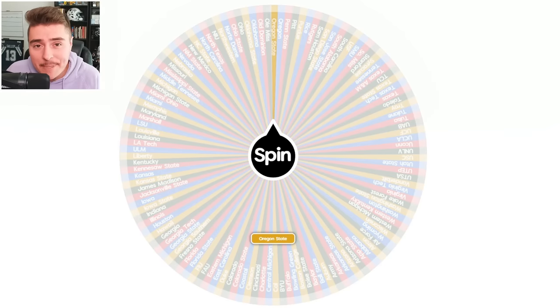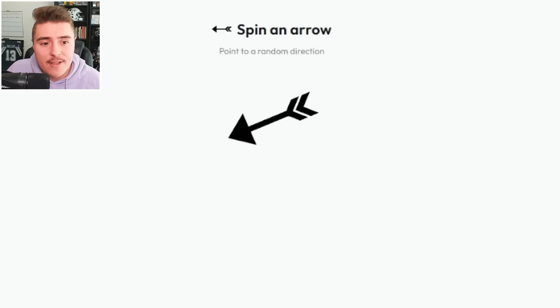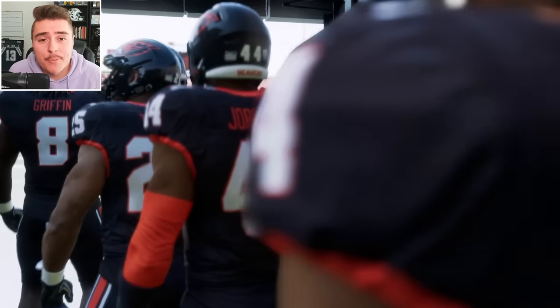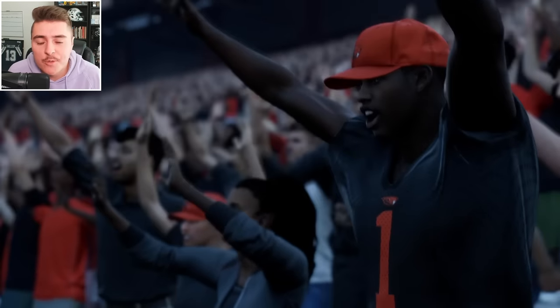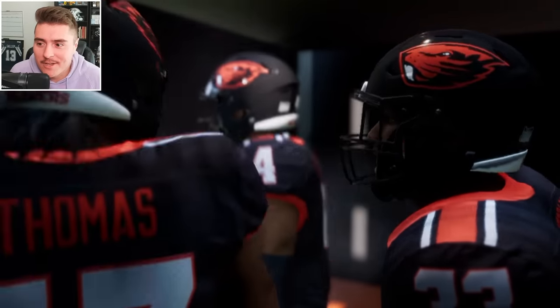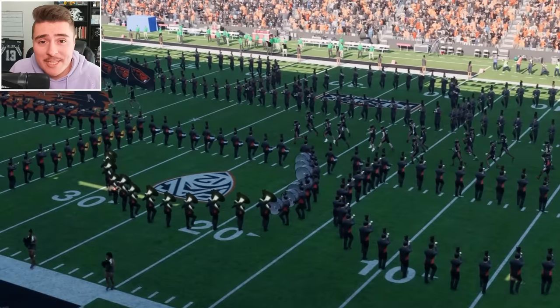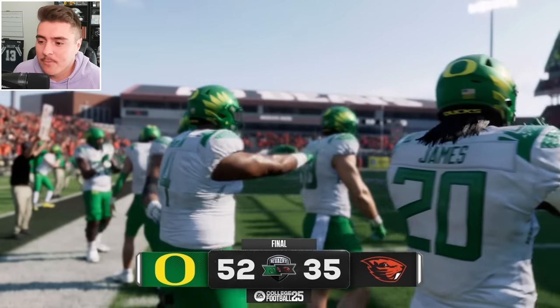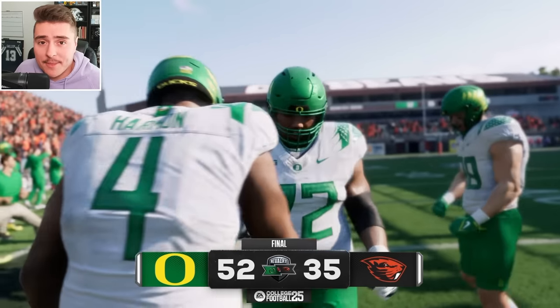Oregon State — Beavs in the Pac-2. Sending them to the left puts them against the Ducks, an Oregon in-state battle. EA has the Beavs at 79 overall, massive underdogs against the Ducks who have two of the fastest receivers in the game. Home field advantage kept them in for a little bit, but the Ducks were way too powerful — 52 points, they pulled away at the end.